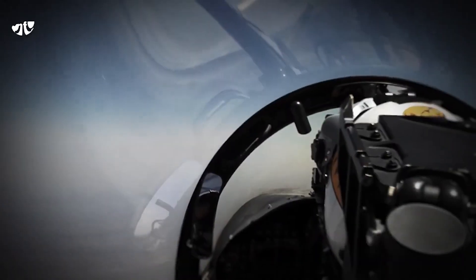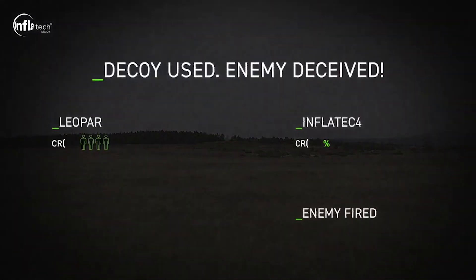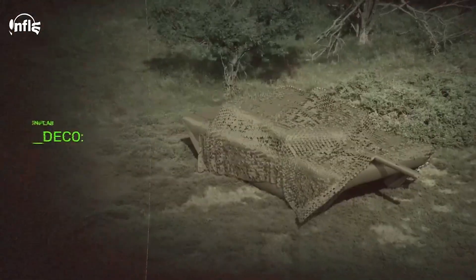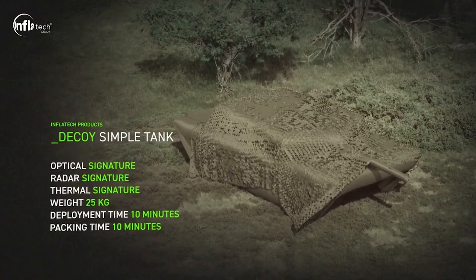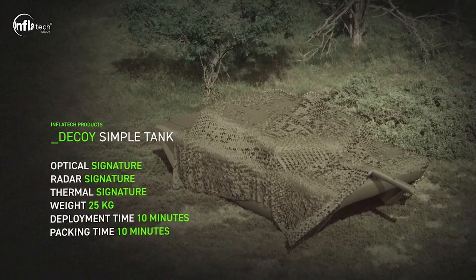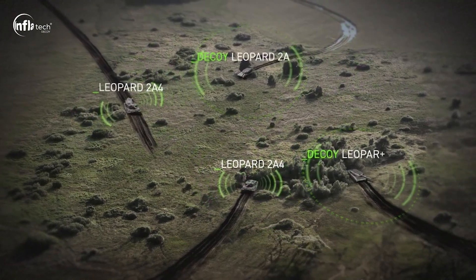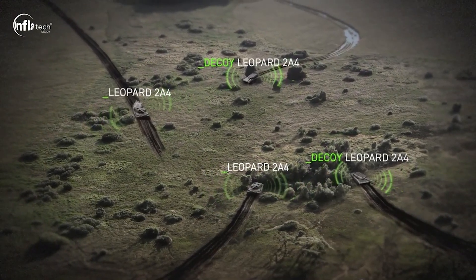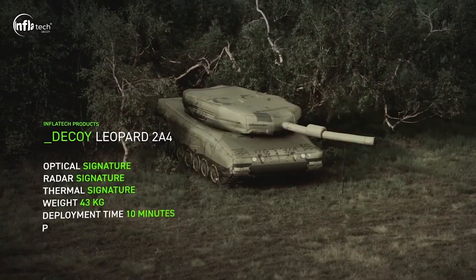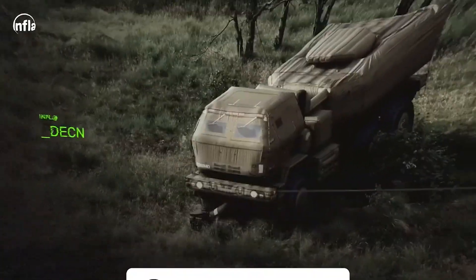The inflating and deflating mechanisms are designed for ease of use, and rapid deployment and retrieval contribute to the effectiveness of these decoys, allowing military forces to adapt quickly to changing situations. Inflatable military decoys are strategically placed to create the illusion of a larger or differently positioned military force, confusing enemy intelligence and disrupting reconnaissance. Compared to deploying actual military assets, they offer a cost-effective means of deception, and have been used in conflicts including World War II and more recent engagements.